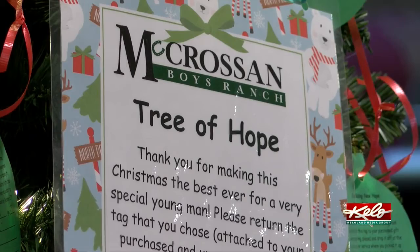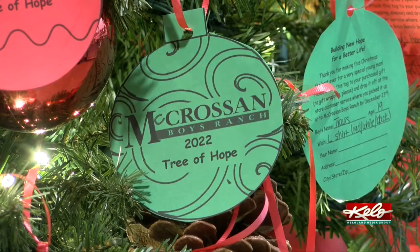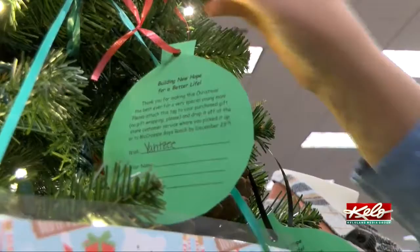We do this every year because over half of our boys have no place to go home for the holidays. And so the holidays are a very hard time for them. Sometimes it's something that the boys don't even look forward to each year. We collect a new outfit and a toy or gift item for them, and a hat and gloves, so that we can make the season a little brighter.